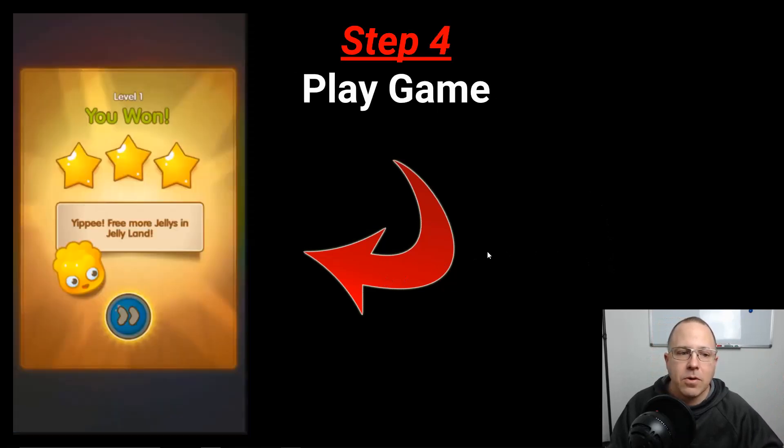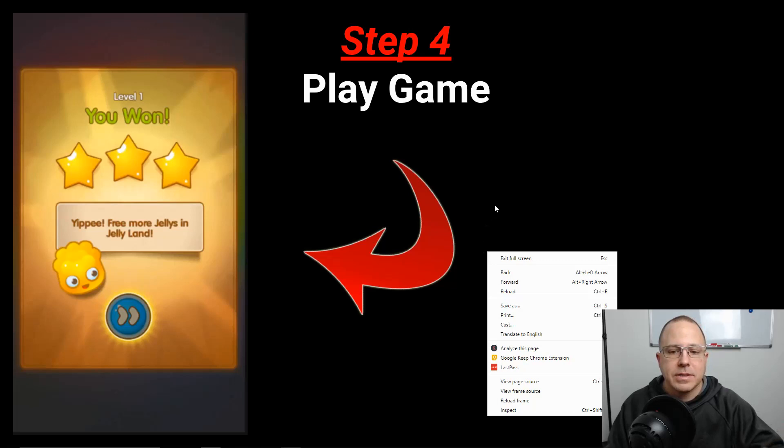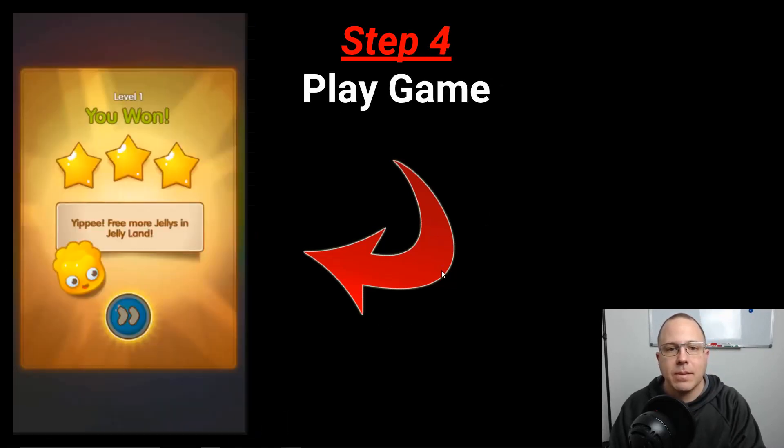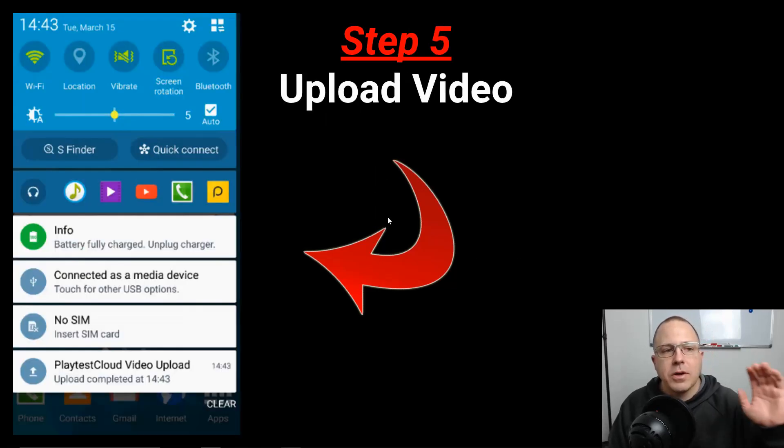Step four is to play the game. Once you get the game, you start recording and begin playing. While you're playing, you're going to be talking into a mic, giving a clear review of the game as you go — like commenting that a certain part made you wait too long, for example. You want to give good feedback and talk while you're playing. The video is actually being uploaded as you play, so once you're done, it won't take long to complete the upload.